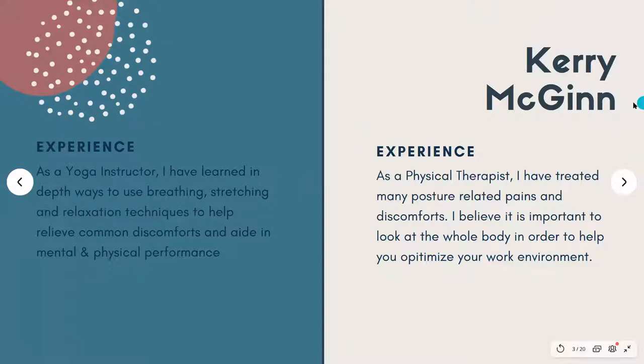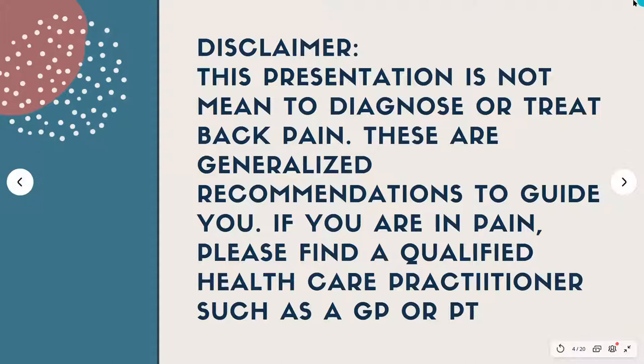I am a yoga instructor and a physical therapist. Through yoga, you'll see some yoga poses where you learn ways to breathe, stretch, and use relaxation techniques that can help relieve common discomforts and aid in mental and physical performance. As a physical therapist, I've treated many posture-related pains and discomforts, and I believe it's important to look at the whole body. This presentation is not meant to diagnose or treat back pain — these are generalized recommendations. If you are in pain, please find a qualified healthcare practitioner such as your general practitioner or physical therapist.